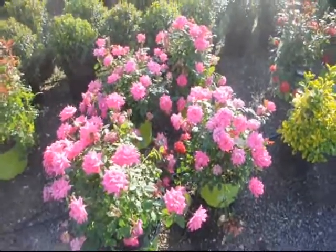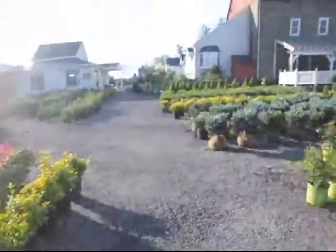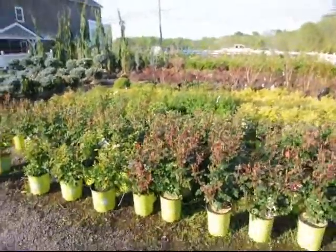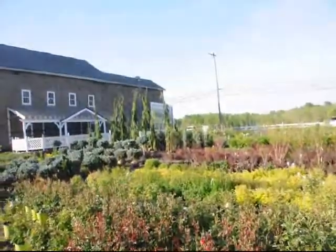These are our pink knockout roses at Highland Hill Farm. We have thousands of trees and shrubs for you. We're located on Route 313, and these are more roses over here. You can call us at 215-651-8329.